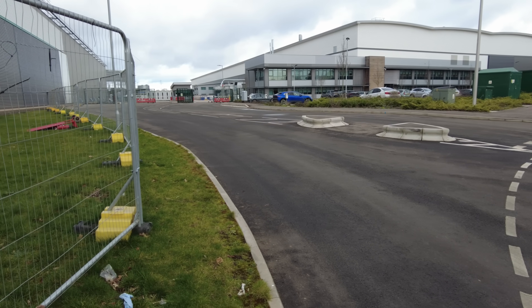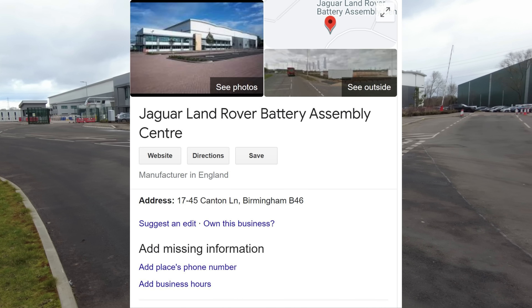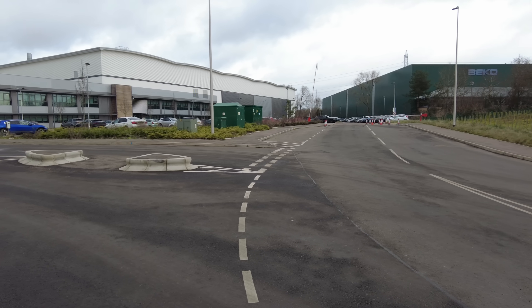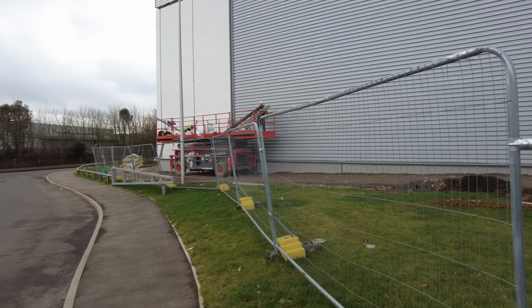Welcome back to the channel guys. Today we've come to Birmingham at Canton Lane, a B46 postcode, to have a look at the Jaguar Land Rover Battery Assembly Center, or the BAC as they like to call it. It's a very, very new building - in fact they're still building the unit next door.